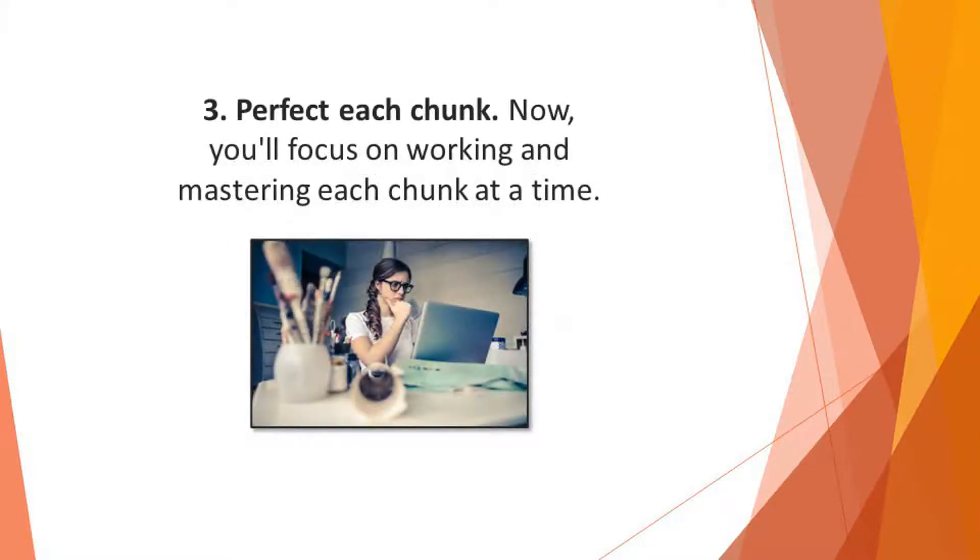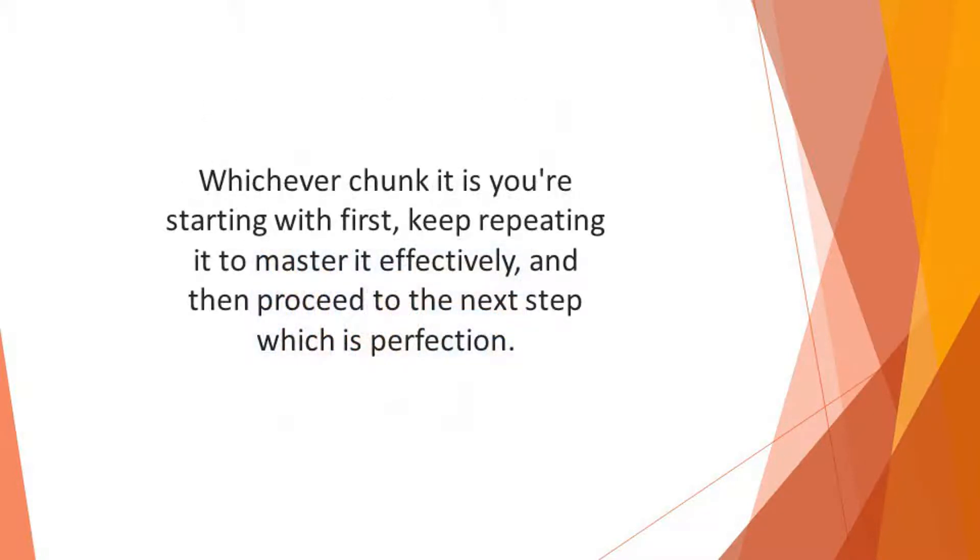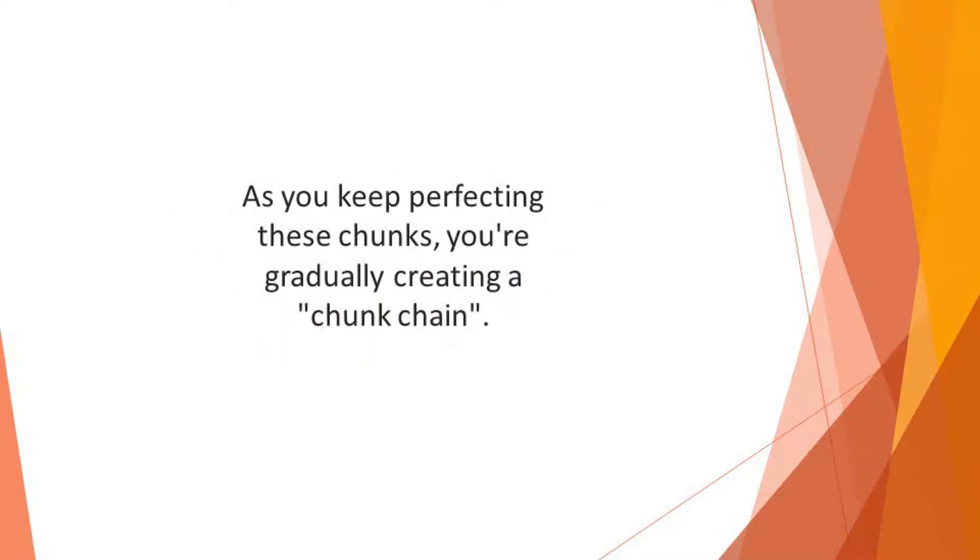Number three: perfect each chunk. Now you focus on working and mastering each chunk at a time. At this stage you may have to revisit the first step, which is repetition. Whichever chunk you're starting with first, keep repeating it to master it effectively, and then proceed to perfection. Once you're done perfecting that chunk, you move to the next chunk. As you keep perfecting these chunks, you're gradually creating a chunk chain.